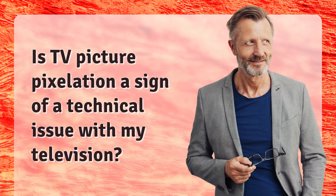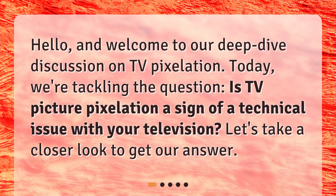Is TV picture pixelation a sign of a technical issue with my television? Welcome to our deep dive discussion on TV pixelation. Today we're tackling the question: is TV picture pixelation a sign of a technical issue with your television? Let's take a closer look to get our answer.